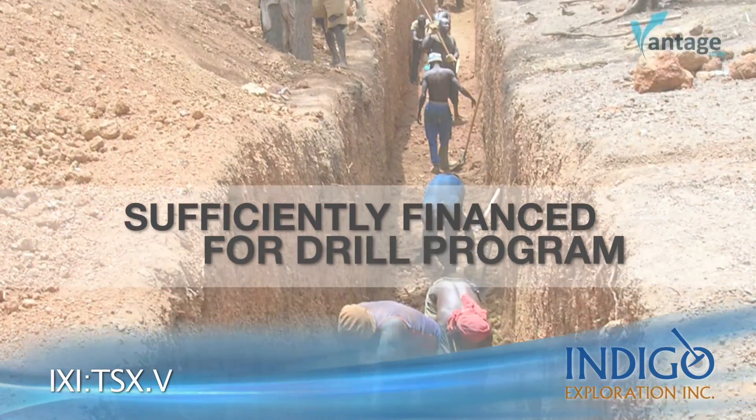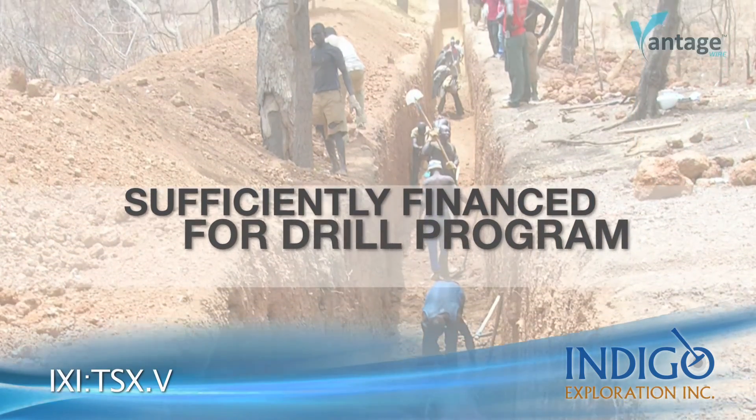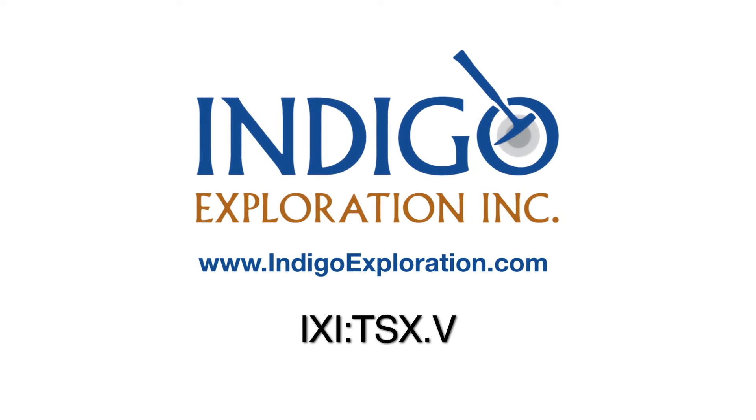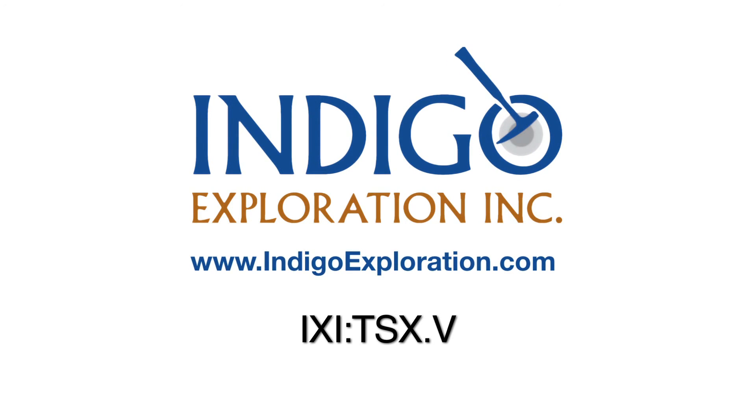Our current financial position is sufficient to carry on the drill program that's planned and the next drill program of 15,000 meters as well. For more information on Indigo Exploration, please check out our website at indigoexploration.com.